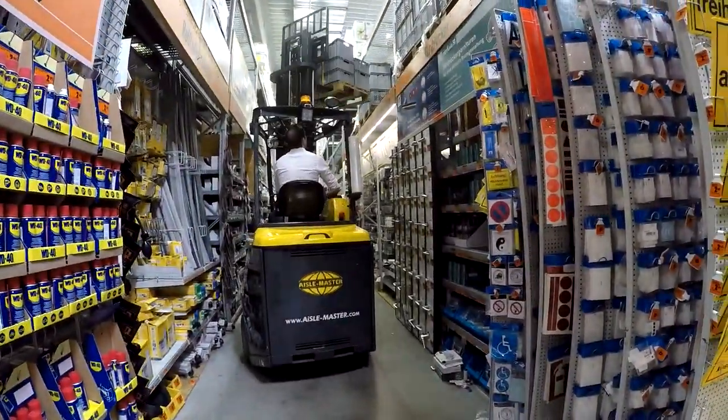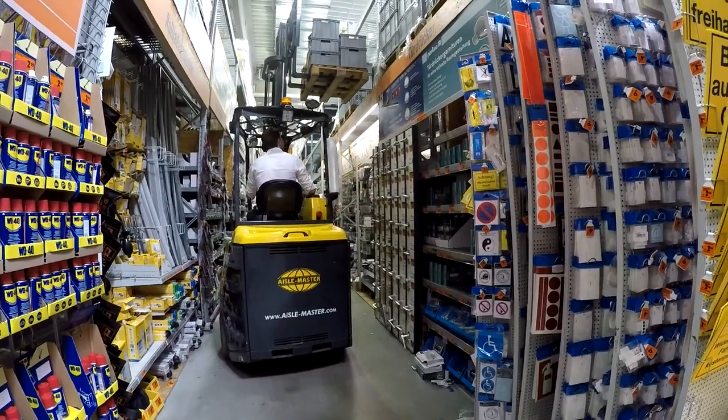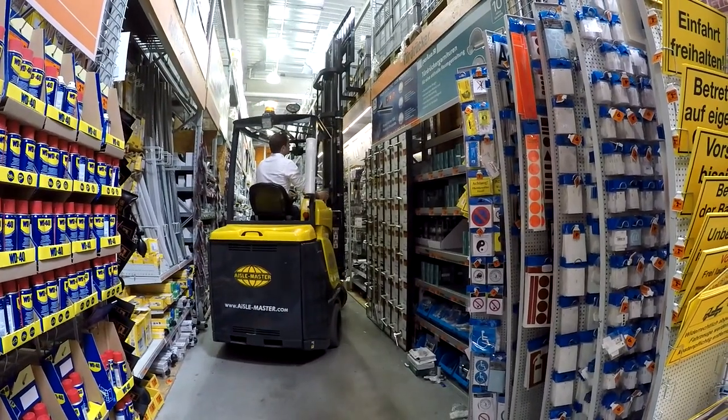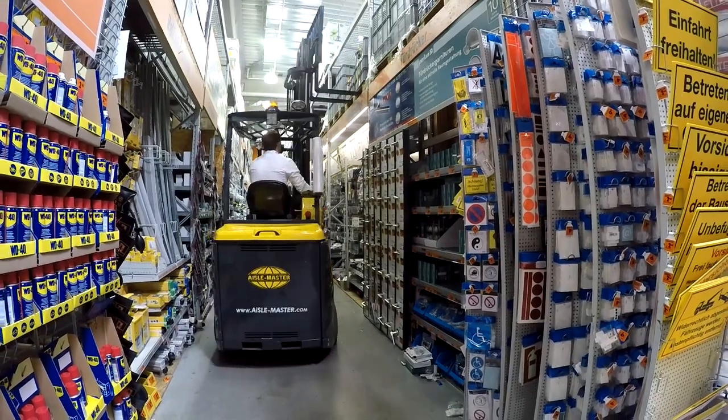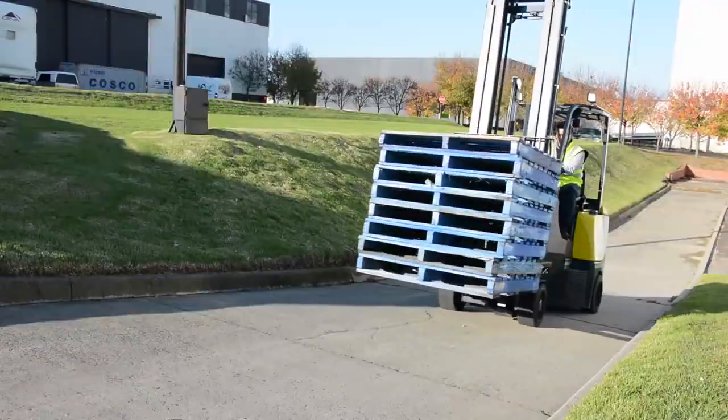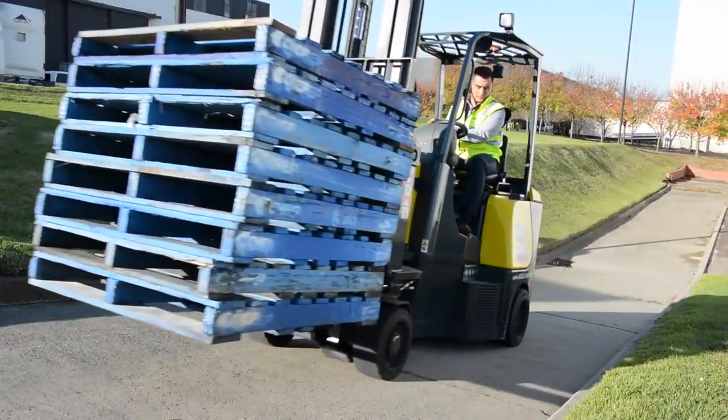Unlike other VNAs in the market, the Aisle Master does not need to work on super smooth floors or wear guidance systems, reducing the overall warehouse build and maintenance costs. It can travel fully laden on a slope of up to 12%.